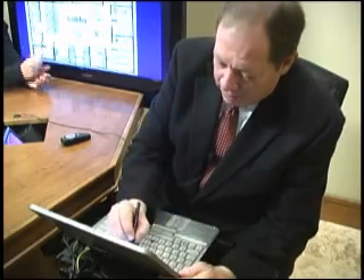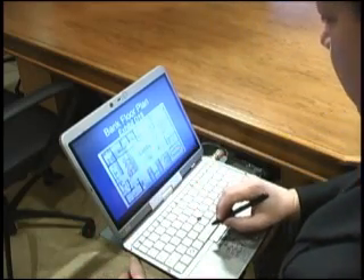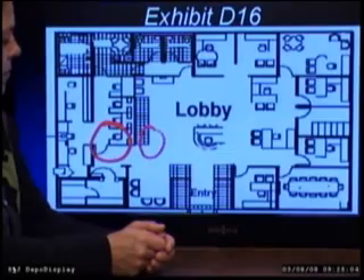The examining attorney uses a tablet PC as a so-called John Madden annotation device and marks exhibits on the fly.